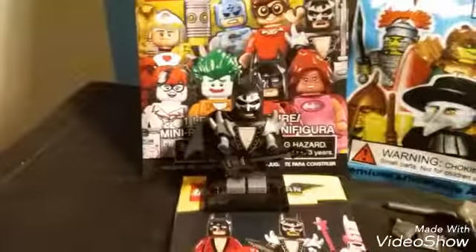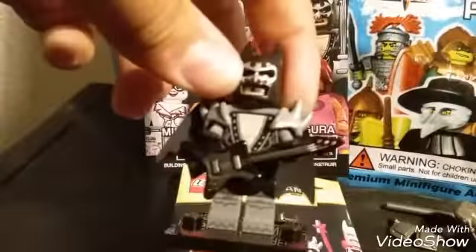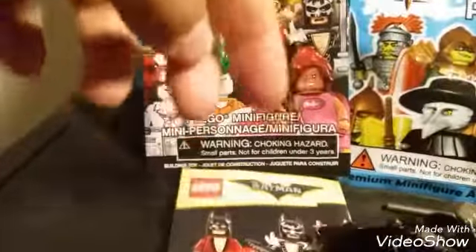Also from the Toys R Us outlet, I got the Singing Batman — I don't know what it's called — but I really like him because of the guitar, and the mask can be used in different ways.